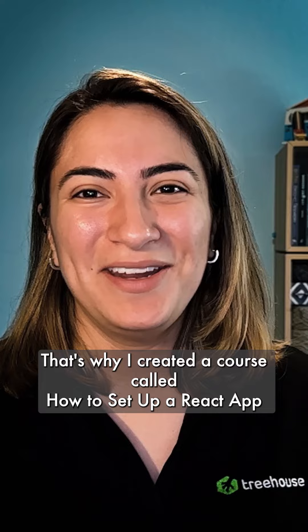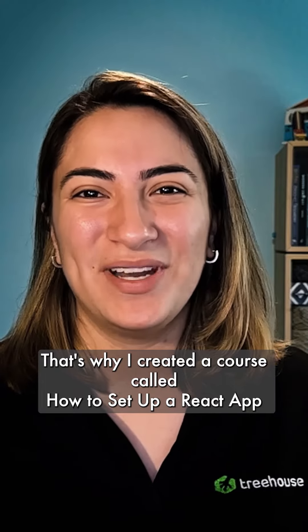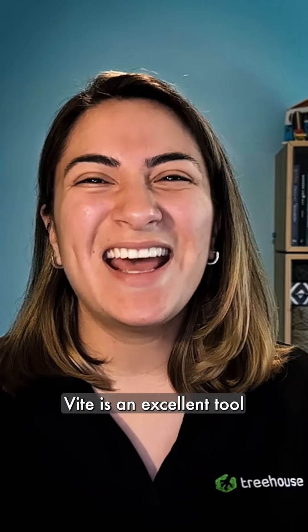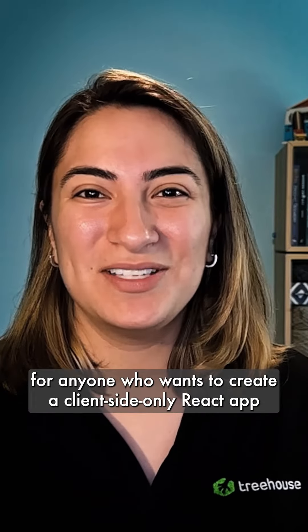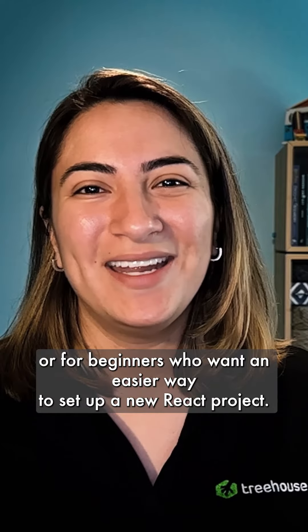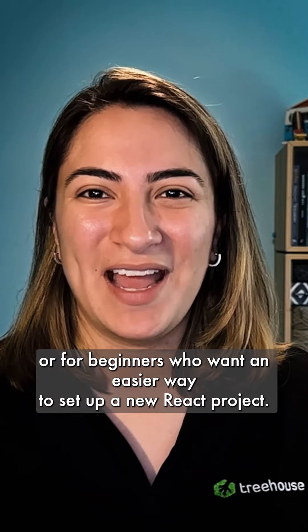That's why I created a course called How to Set Up a React App that focuses on using Vite. Vite is an excellent tool for anyone who wants to create a client-side only React app, or for beginners who want an easier way to set up a new React project.